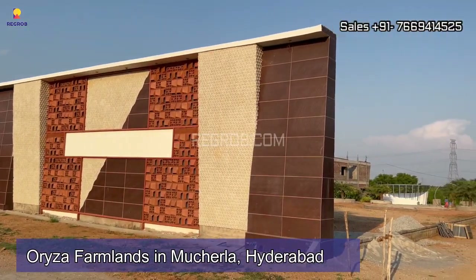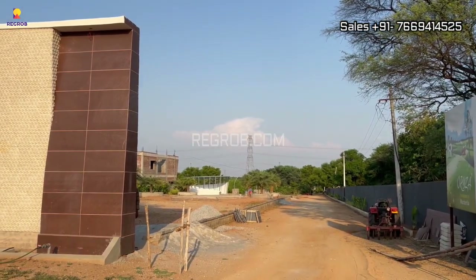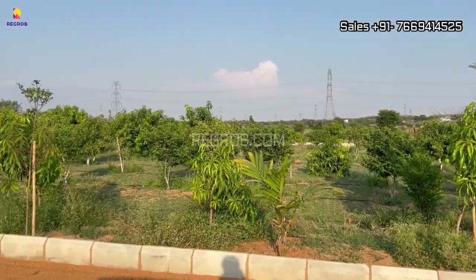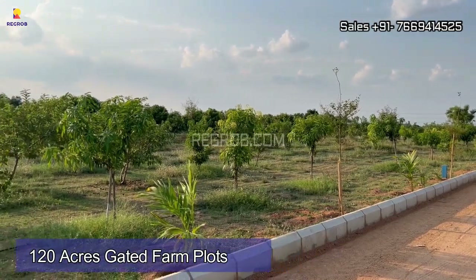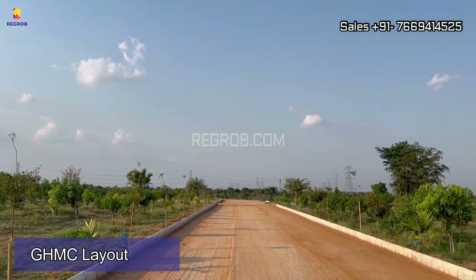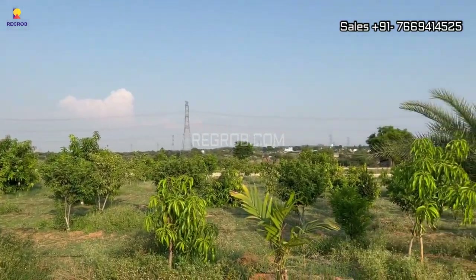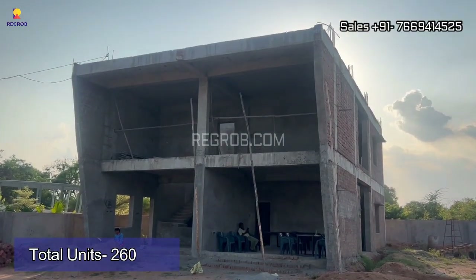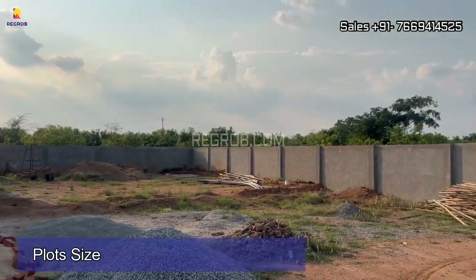Today we are at Oriza Farmlands in Moochirola, Hyderabad. It's a gated community residential plotted development sprawled over 120 acres of land. It offers gated farm plots and is a well-planned society with a GHMC layout. It has avenue plantation with tree guards, and the society comprises a total of 260 units.